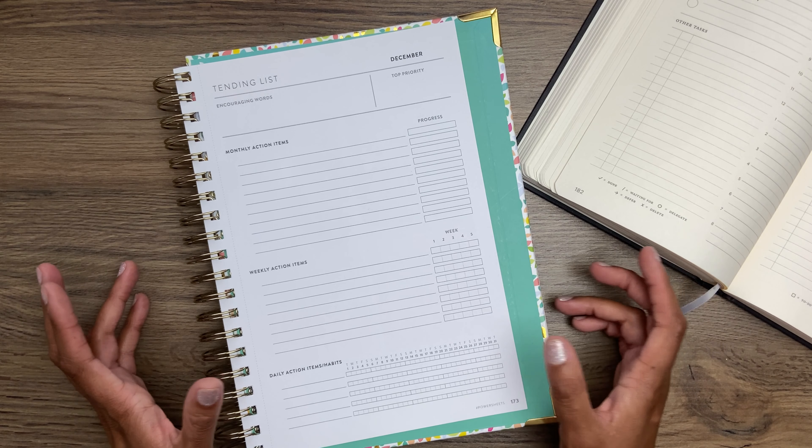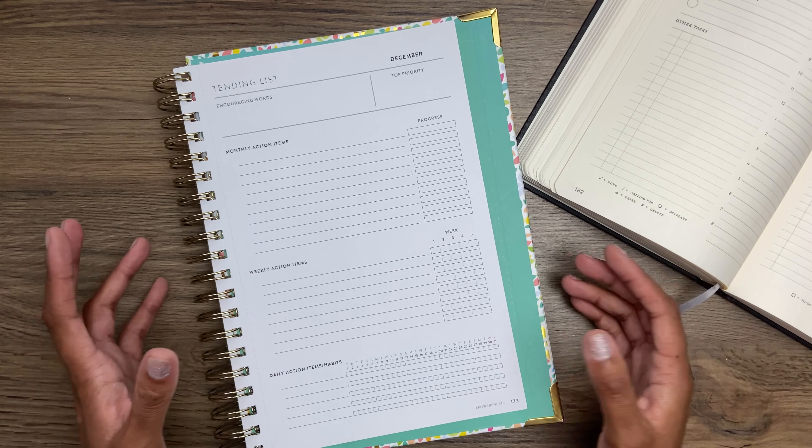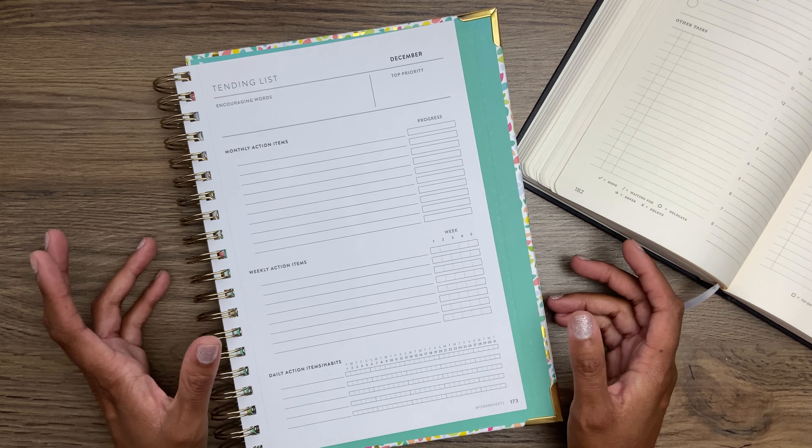Hey guys, it's Alyssa from AlyssaNalani.com. Welcome back to my channel. In today's video, I'm going to be prepping my PowerSheets tending list for the month of December.